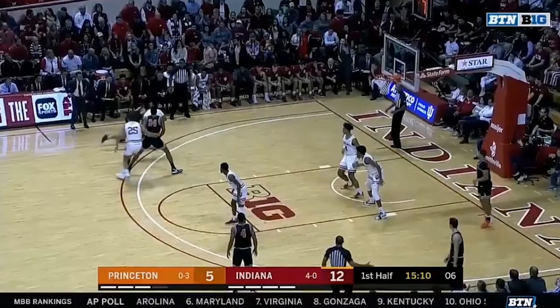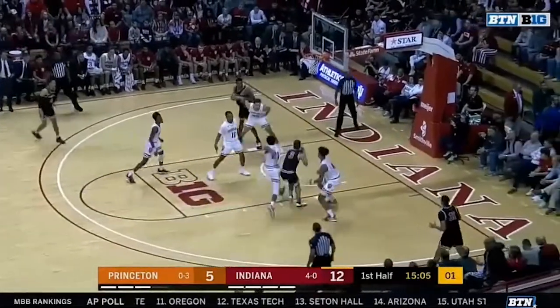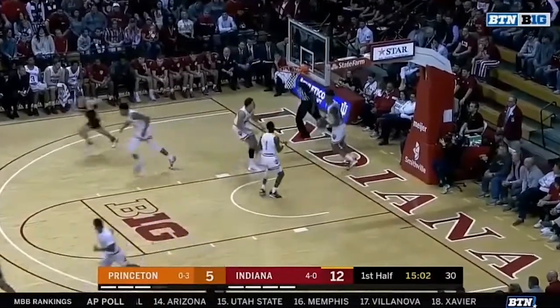First thing we're going to look at in this film room is IU's defense. I've got about five clips of their first half defense that I thought really needed to be shored up — quite frankly, pretty poor. In some of these clips IU gave up threes, but those three-pointers were given up because the on-ball defense was terrible. Somebody had to overhelp, they overextend, and then there was a kickout for a wide-open three. Starting here — we see a long, bad closeout from Jerome Hunter on the ball. Two points for Princeton.